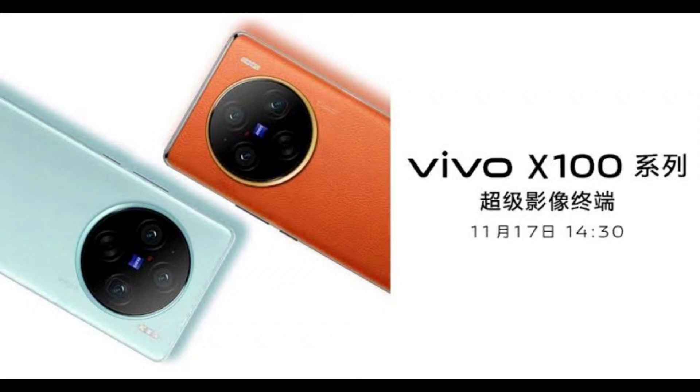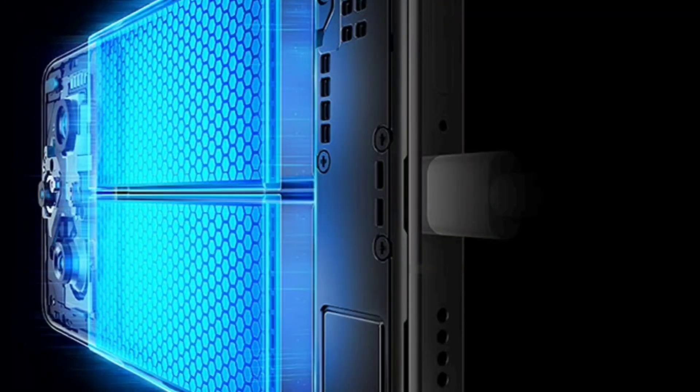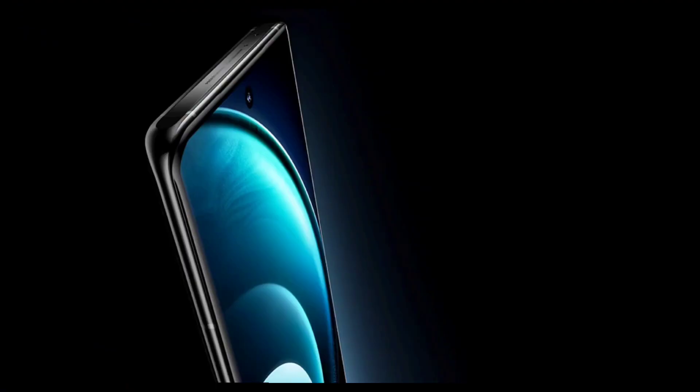This phone is packed with amazing features, such as a Zeiss camera with the industry's largest sensor, a dual flagship chip, and a stunning LTPO display. Let's take a closer look at what makes this phone so special.